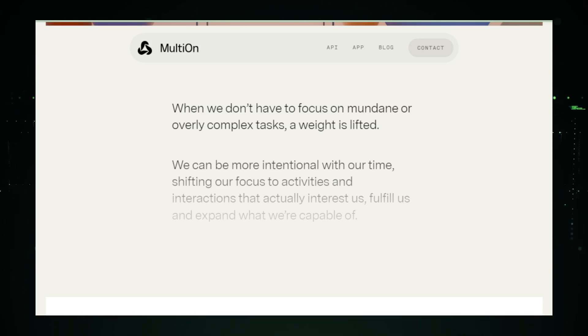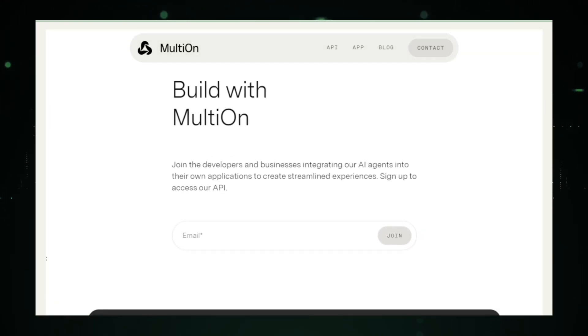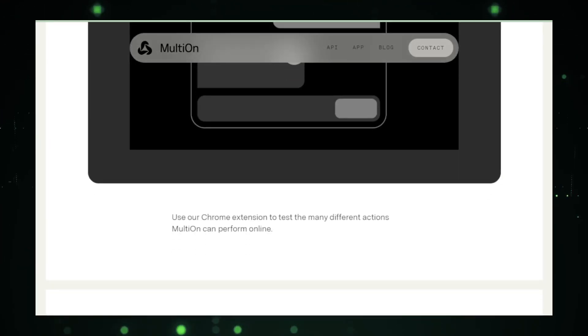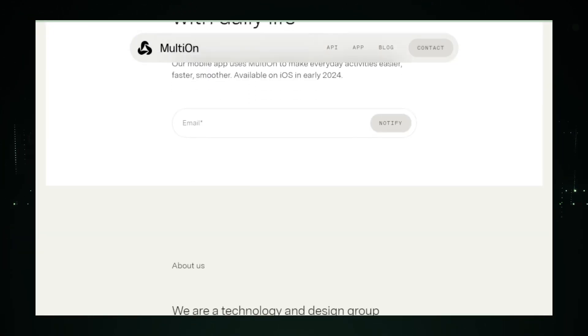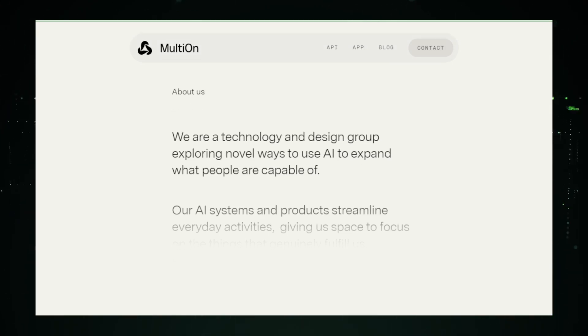Multion AI isn't just a concept — it's a reality you can experience right now. Their mobile app, available on iOS and soon on Android, is a testament to their commitment to making daily activities effortless. And for the developers and businesses out there, Multion AI's API is a gateway to integrating these AI agents into your applications, enhancing customer experiences like never before.